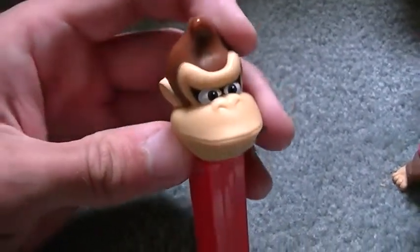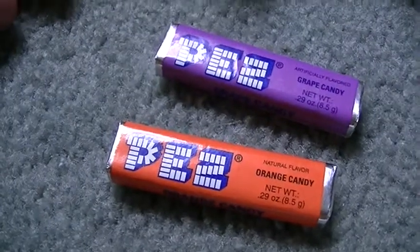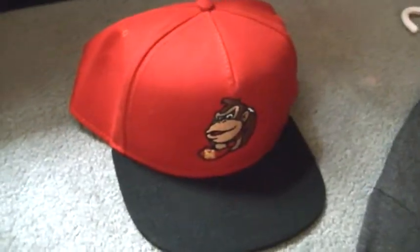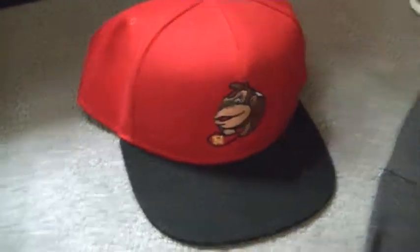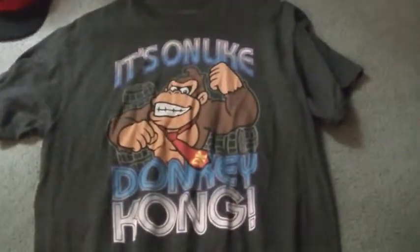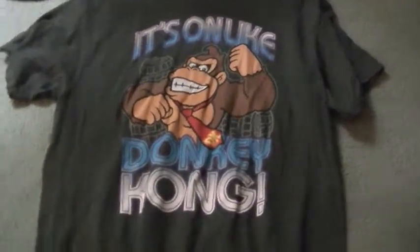And I have this Donkey Kong Pez dispenser, and here are the other Pez candies it came with — there's one flavor already in there. And this is my Donkey Kong cap. This is my Donkey Kong t-shirt, and it says 'It's on like Donkey Kong.'